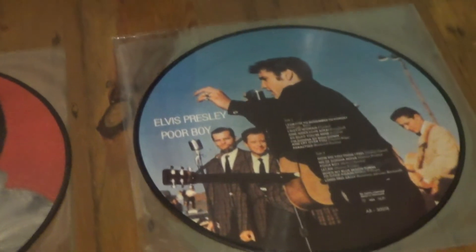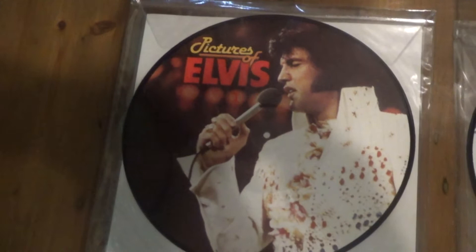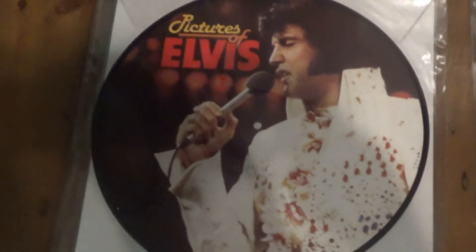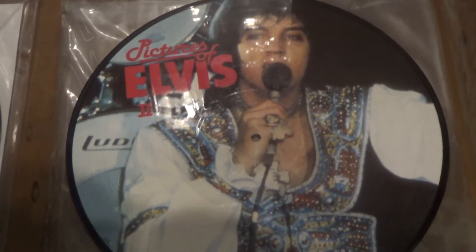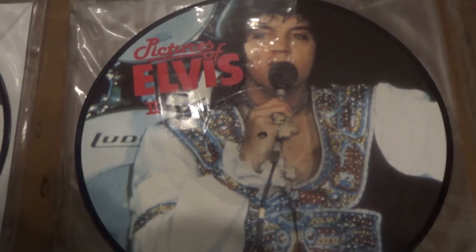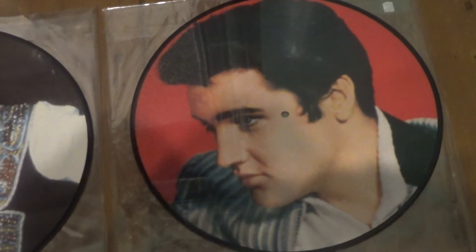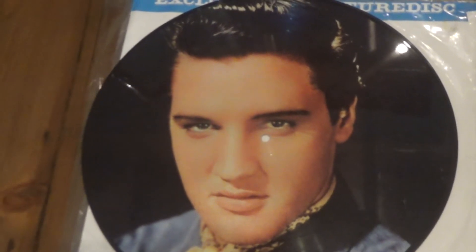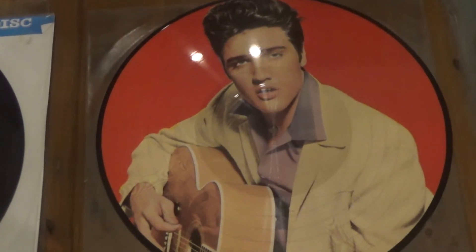Let's have a look at the other sides. Pictures of Elvis 1 and 2 featured the same picture both sides. Pictures of Elvis 1 was the lower one — same picture but without the track listing — and that goes for Pictures of Elvis 2 as well. Troubles looks like that on the other side. Hot Dog has that on the reverse. Hound Dog has that on the reverse. And Poor Boy — this is my favorite one — has this one on the reverse.